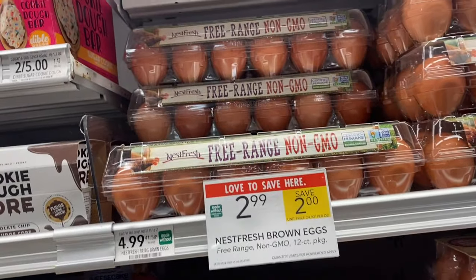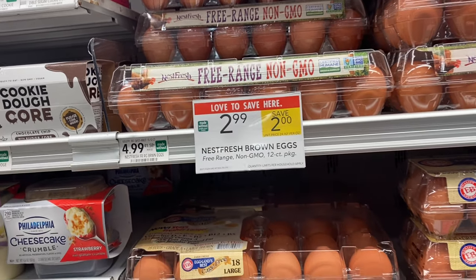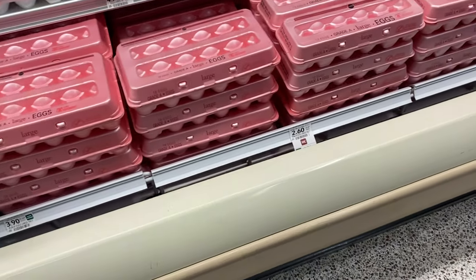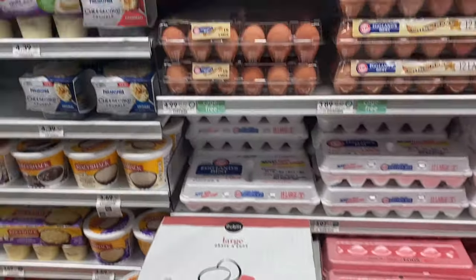If you need some eggs, we've got these Ness Fresh free range eggs for $2.99 this week, normally $4.99. A lot of regular cartons of eggs are around that $2 to $3 mark anyway, so that's not a bad deal for free range.